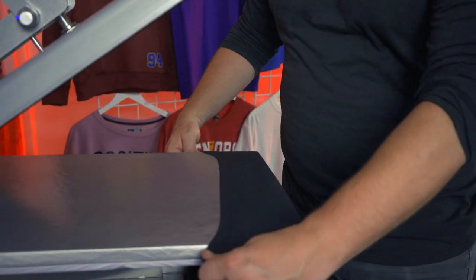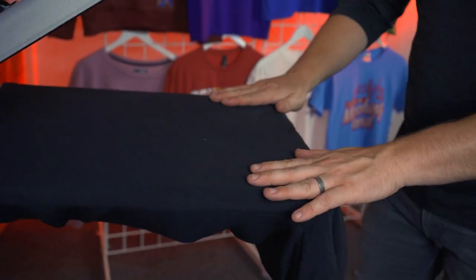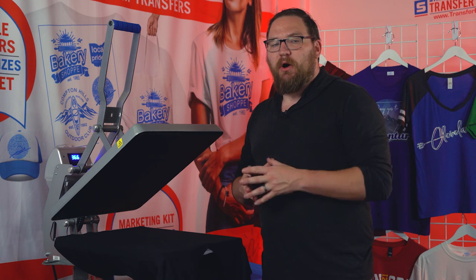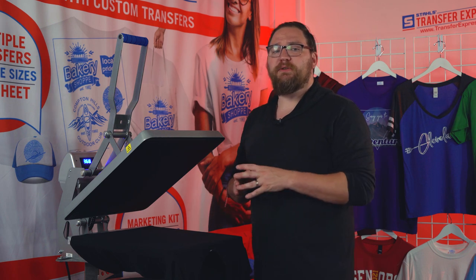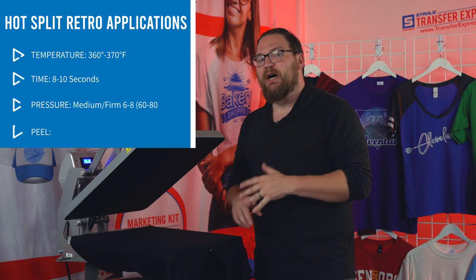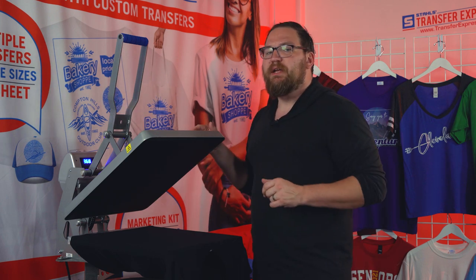We'll take our first shirt and put it on the press. I love the Auto Clam because you can thread it right on and pull it to ensure perfect alignment. This is a fitted ladies style, so we're doing a front and back print with the artwork from our gang sheet. Once the garment is loaded, we preheat it per the transfer instructions. Today we're using our Hot Split Retro transfers — an awesome screen printed soft-hand-feel transfer.